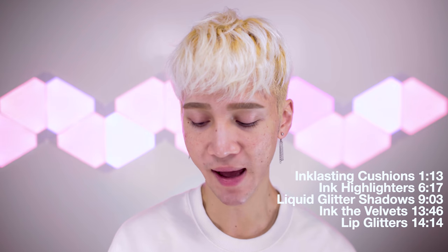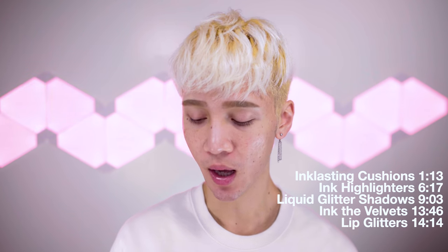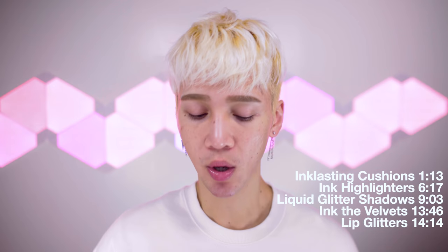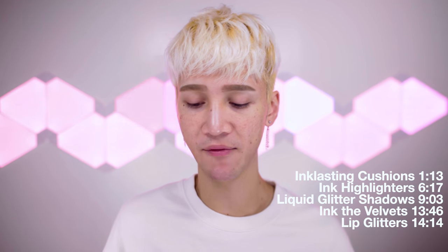I want to make a quick disclaimer — I'm going to California this week, so I won't have enough time to properly review every single one of these items. I like to really test things out so I have a proper opinion. So I'm saying right now this is just going to be mostly a first impression review on some of these items, and just talking about the new collection that came out from Peripera — an overview of what they have.